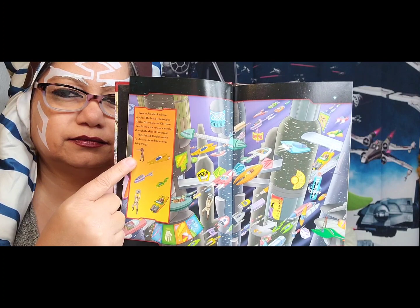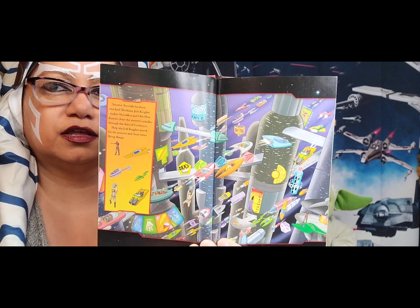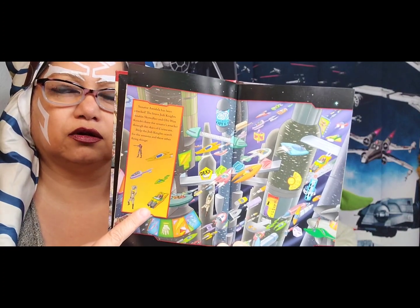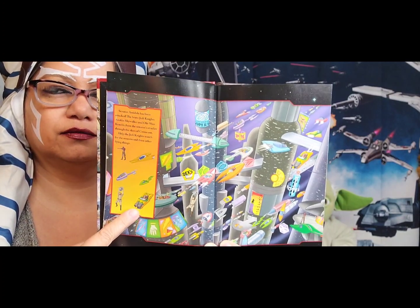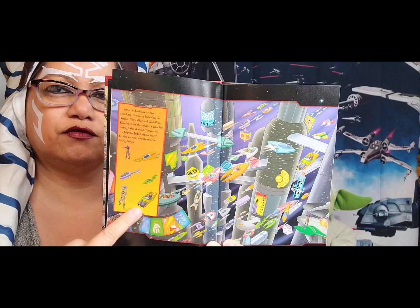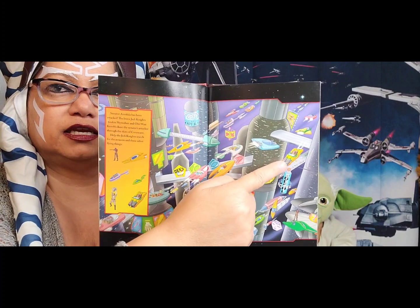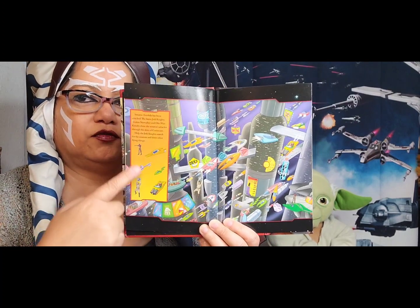Do you see it? Over there — the assassin is over there. How about this flying car right here? Anakin's driving it — Anakin's older now in this picture. He is right here. Good job if you found him. Again, if you want the other ones, you'll have to purchase the book. I'm going to let you hunt and find them on your own.